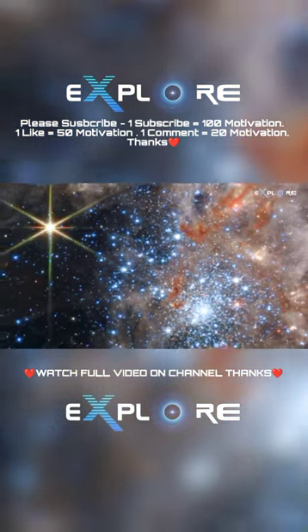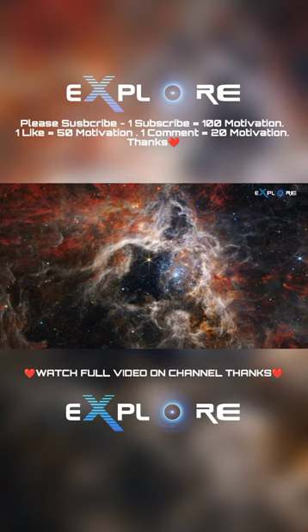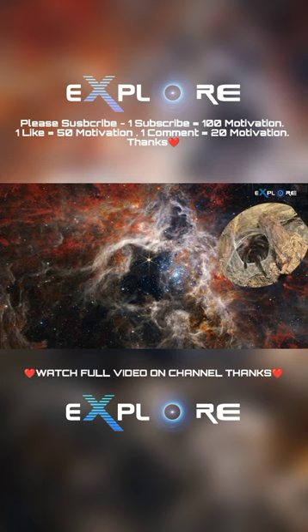Astronomers focused three of Webb's high-resolution infrared instruments on the Tarantula Nebula. Viewed with Webb's near-infrared camera, or NIRCam, the region resembles a burrowing tarantula's home, lined with its silk.